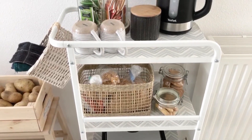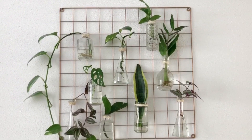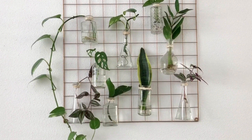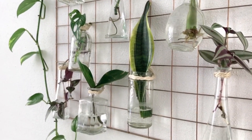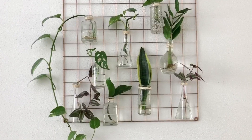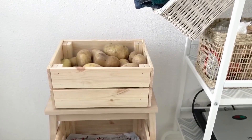This is the DIY plant propagation unit, which I'm very proud of. All the plants are doing well, as you can see. I think I have moved at least two sets of plants into pods. Most of these are new ones but they've all grown roots.